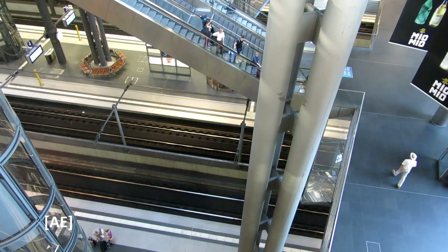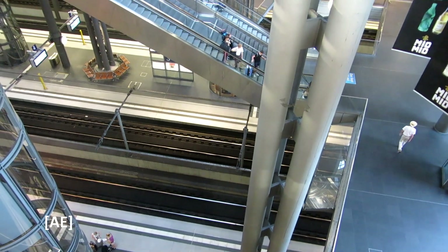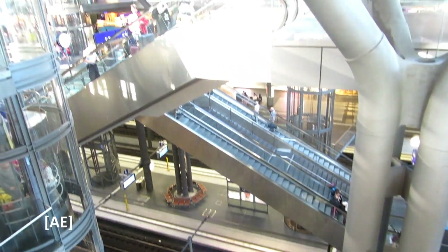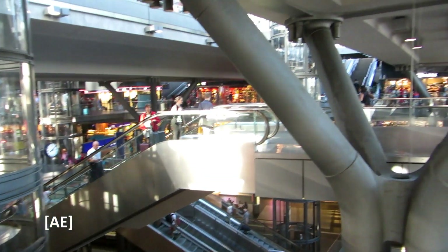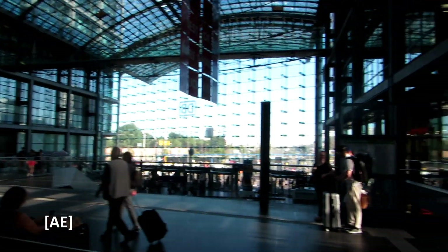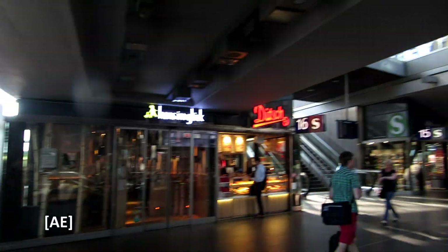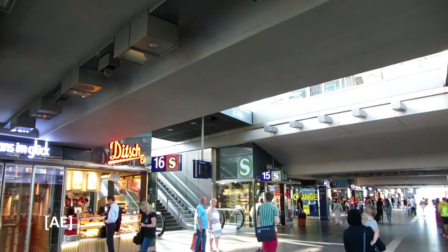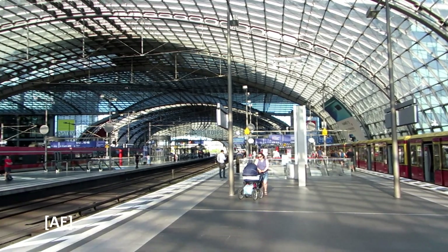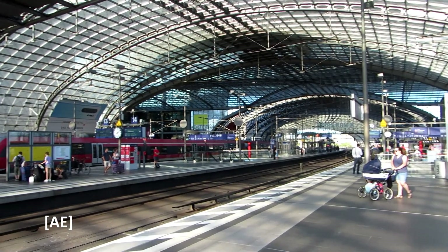I'm looking at the Berliner Hauptbahnhof from above, from the levels under the Stadtbahn, down in the Keller, with the intermediate levels and the street level. And over my position, over the tracks of the Stadtbahn. These are the Gleise of the Stadtbahn in the Berliner Hauptbahnhof.